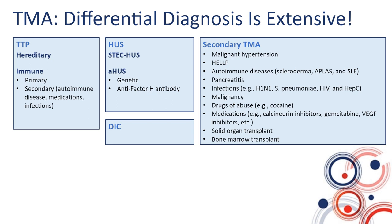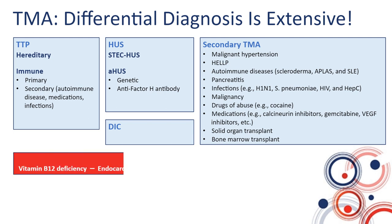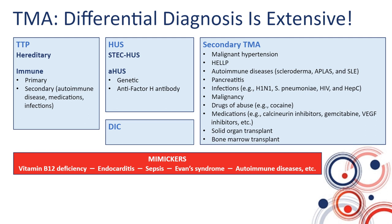To make matters worse, there are not only many TMAs, there are also a number of mimickers — things that look like you may have a TMA or TTP. These include vitamin B12 deficiency, endocarditis, Evans syndrome, autoimmune diseases, and others.